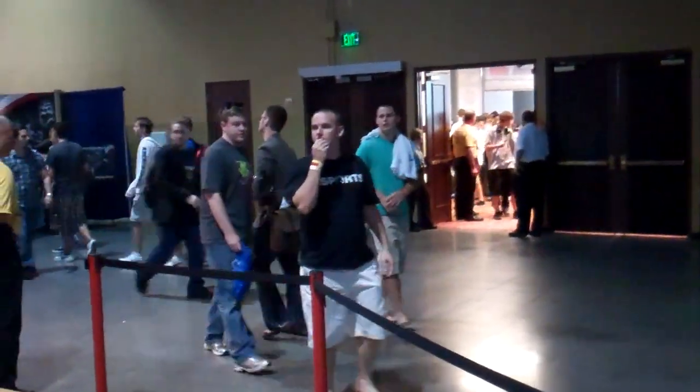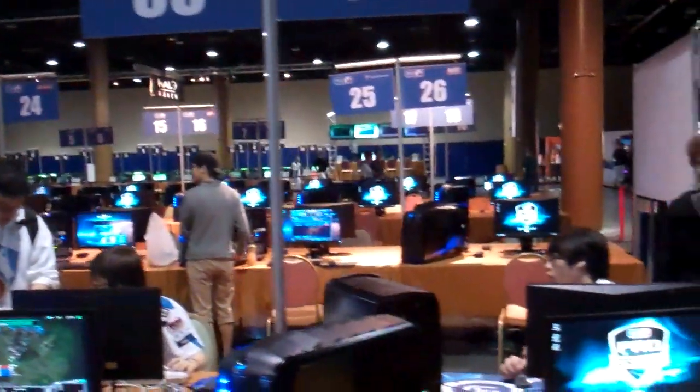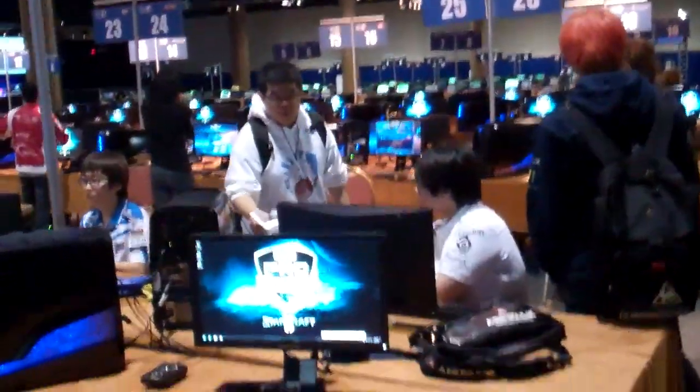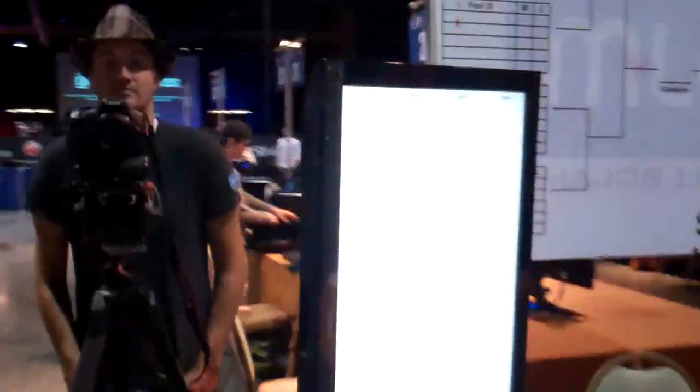People are starting to slowly fill through that open door there. The StarCraft area has, looks like, 34 stations. There's Huma here with his hair.